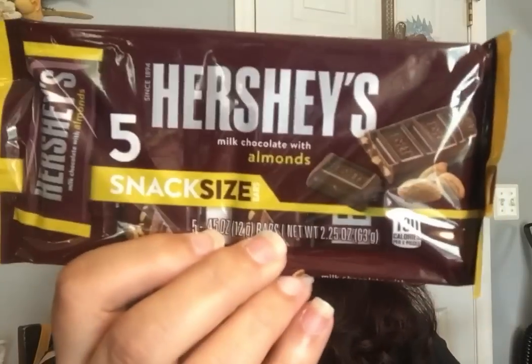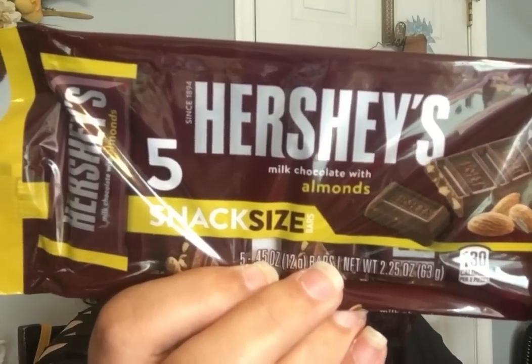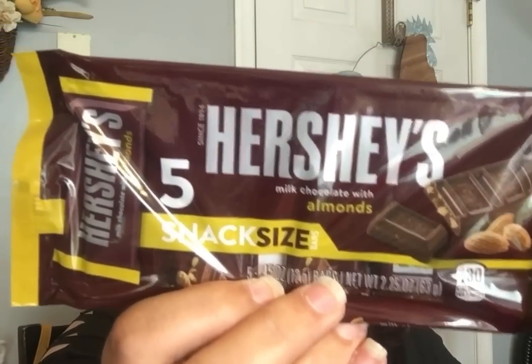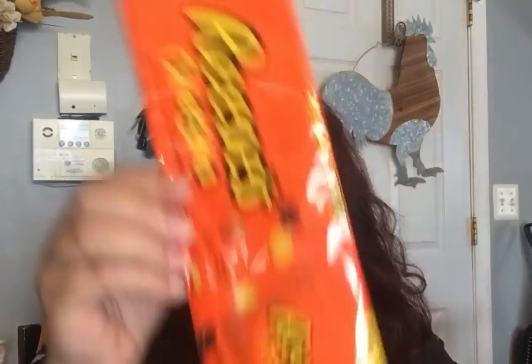I did get some yum yums. I'm going to show you the books because I love the books. They do have Hershey's with almond — when's the last time you saw Hershey's with almond there? It was fun to see that. I did get some Twix, and then I did get the Reese's Pieces little five-pack.